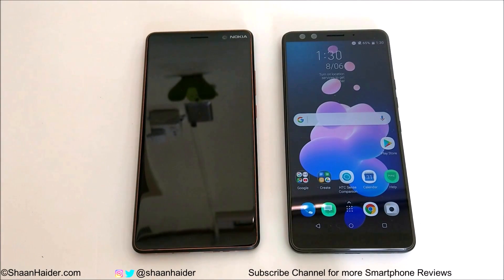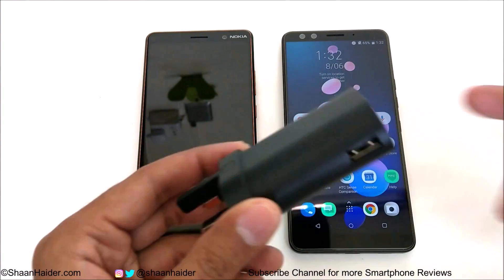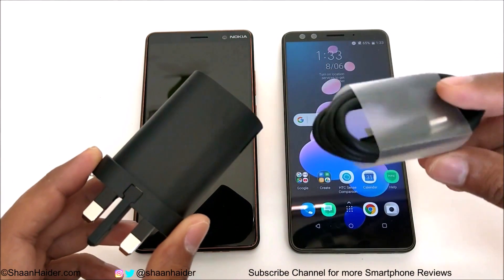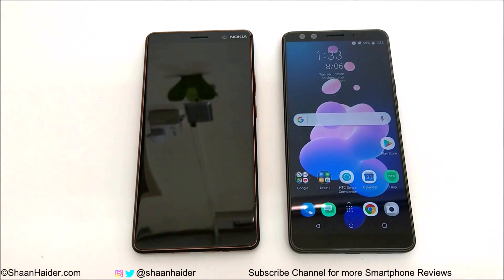Hey guys, what's up, this is Sean Heather. In this video we are going to do a battery charging speed test on the Nokia 7 Plus smartphone. It comes with a 3800mAh battery and fast charging capability, and it's claimed to charge up to 75% in just one hour. We are going to use the official Nokia charger that comes inside the retail box of Nokia 7 Plus, and the official USB cable for this testing purpose.